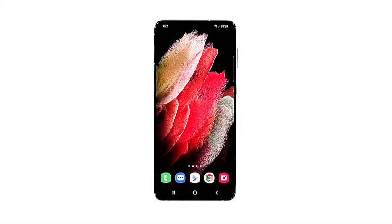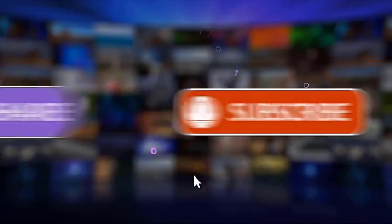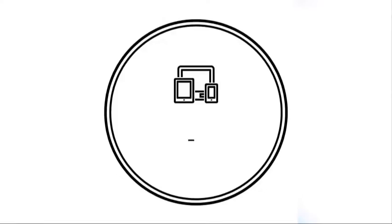We hope that this troubleshooting guide can help you one way or the other. We would appreciate it if you can like, share, subscribe, and hit the notification bell for more videos in the future.